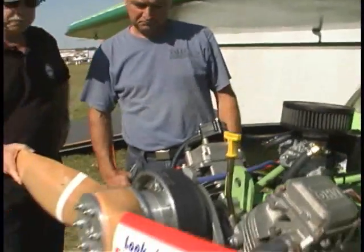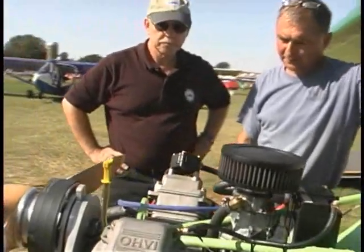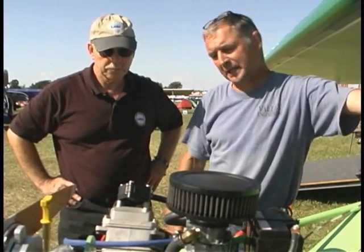We do quite a bit of modifications: custom carburetor, intake, headers. If we need more horsepower, we go ahead and do flat top pistons, custom made cams, and we tune them up pretty good. We can get up to as much as 48 to 50 horsepower with a little work done to it.